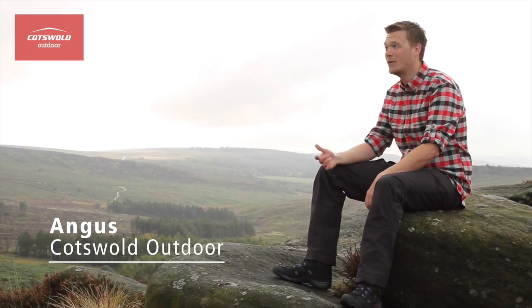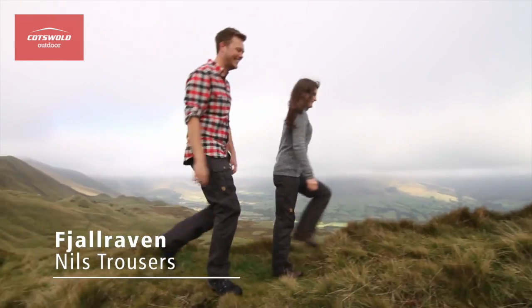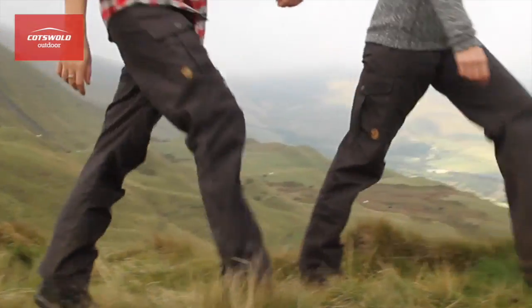Hiya, I'm Angus from Cotswold Outdoor and I'm up in the Peak District today to test out the Niels Pants from Fjallraven. Packed with Nordic style, these hard-wearing pants are as at home on day hikes as they are walking the dog.